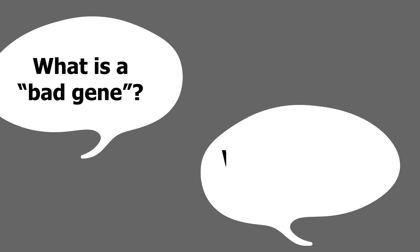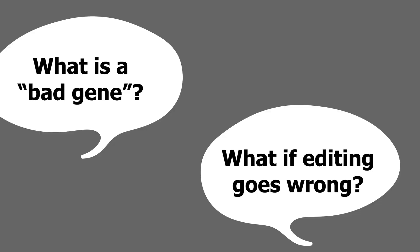Who decides what counts as a bad gene? What if editing goes wrong? CRISPR lets us rewrite life itself. Now science and society must decide what story to tell.